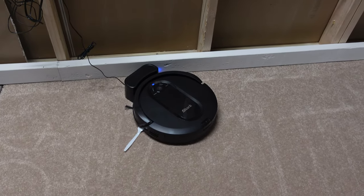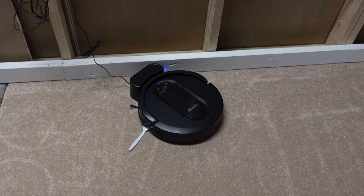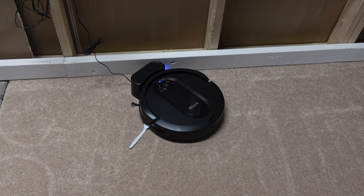All righty, the Shark IQ is done. Looks like it just got done eating dinner or something because there's a fork underneath it. But overall, let's take a look at how well it did.